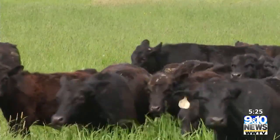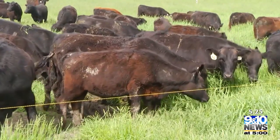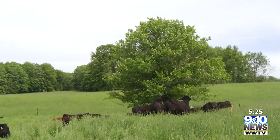That way it's better for them, and it's better for the ground also. In doing the rotational grazing, it does help the soil, and it also helps the animals — so they're not in the same areas all the time.